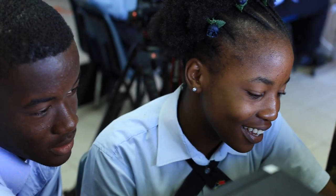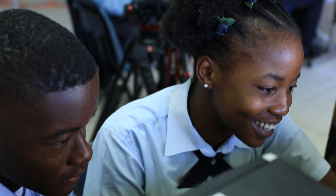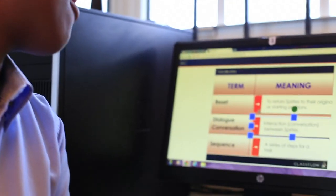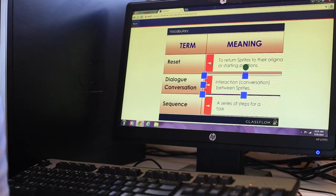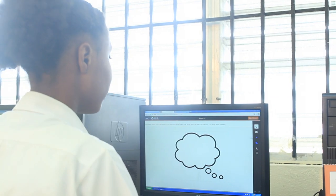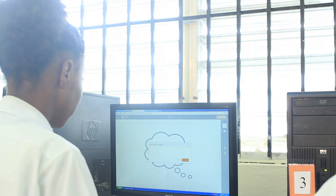It allows me to do activities and explore different things and capture different things that I never would have probably captured inside of a book. When I push a card to you, you can minimize your Classflow, open up Microsoft Word, and just type out what's there — so it actually reinforces their typing skills and gets them familiar with how to use the computer in different ways.